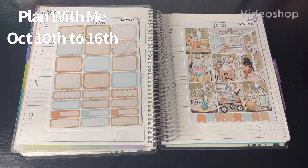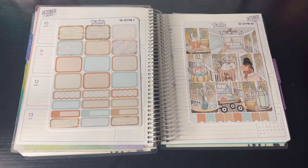Hello, this is Krystal from Krystal G Plans. Welcome back to my channel — if you're new, thank you so much for joining. I'm so glad you're here. Today I am continuing my fall series, doing my weekly spread for the week of October 10th through the 16th.